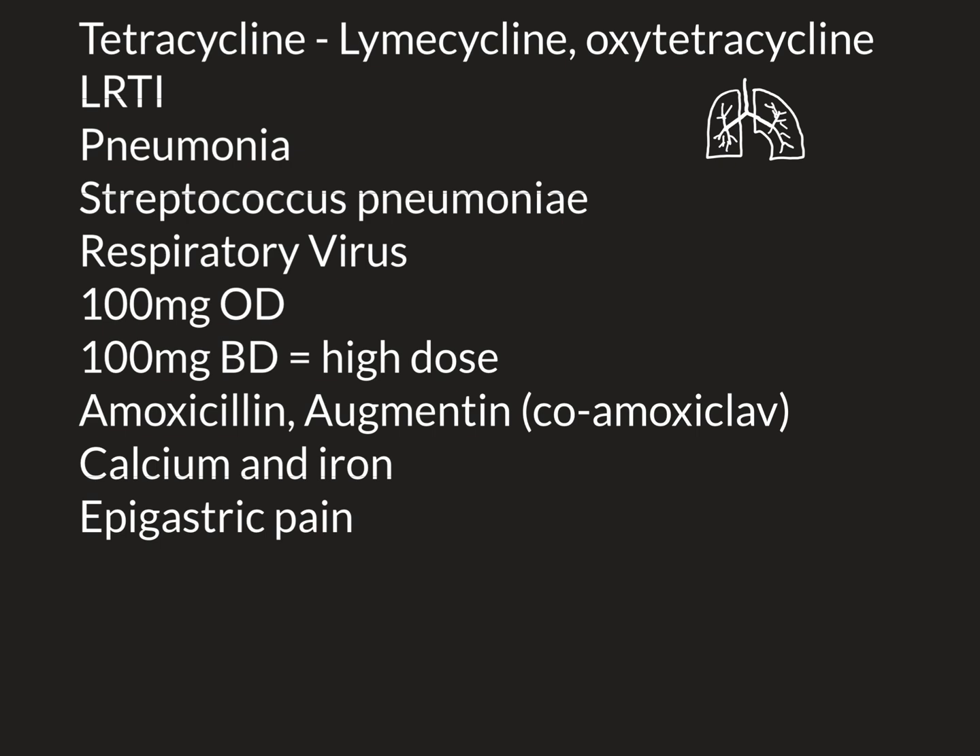Let's now talk about the side effects of doxycycline. There is only one major side effect that most people who take it will experience, which is epigastric pain — a term in medicine that means pain in the epigastric region, which is the region just underneath the chest, the top part of the abdomen, that is caused by stomach acid either irritating the stomach, or irritating the bottom of the oesophagus, or irritating the first part of the duodenum. It's that acid-y sort of pain.